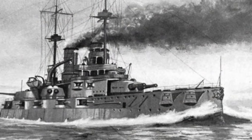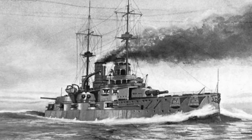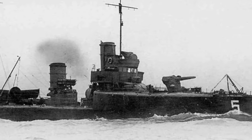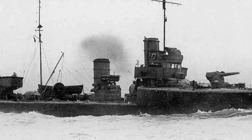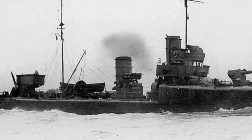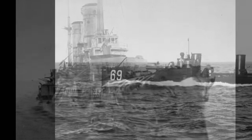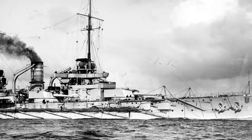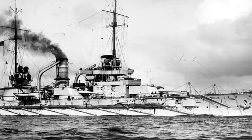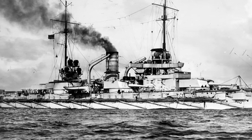Schmidt tried again on the 18th, this time with the support of the newer dreadnoughts SMS Posen and Nassau, which had much better underwater protection against mines and submarines. Schmidt planned much more time for minesweeping. Again the Russians put up a stout defense, and a German minesweeper and destroyer were lost on the first day. Schmidt sent two destroyers into the Gulf to attempt a night attack on Slava, but they were unable to reach the battleship. Instead they found themselves in a clash with Russian destroyers, and one German destroyer was set on fire and then struck a mine and sank as it attempted to retreat. A duel the next day between Posen and Nassau and the Slava resulted in three hits on the Russian battleship, forcing it to withdraw. The Germans managed to breach the minefield, but another destroyer was lost when it struck a mine.